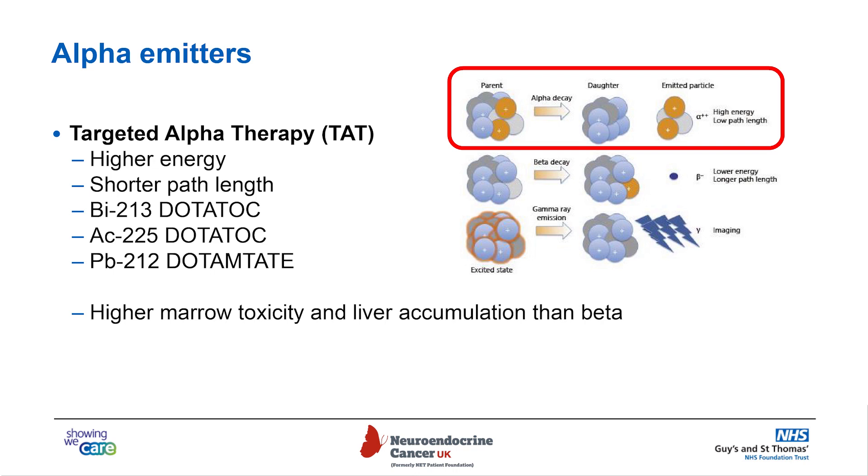Lutetium-dotatate is a beta emitter, but there are also alpha emitters, or targeted alpha therapy — TAT. These have a higher energy, so they cause more damage, and a shorter path length, traveling only about a millimeter within tissue. However, they have higher marrow toxicity and potentially accumulate more in the liver, so they carry more side effects.